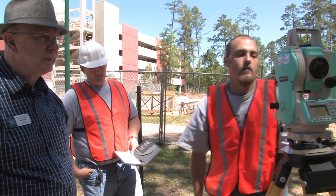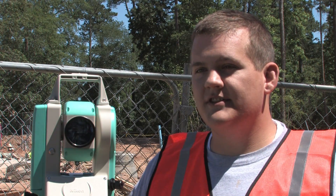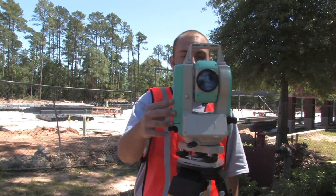The land survey program here at Lone Star College will provide the student with complete background in all aspects of land surveying. It covers all parts of surveying including GPS control, the basics of it and how to use the instruments, and the legal aspects of it as well, so it gives you a full picture of everything.